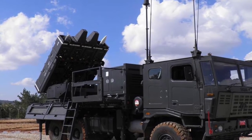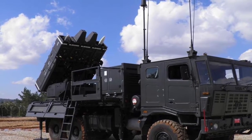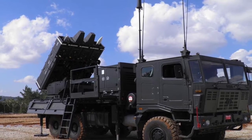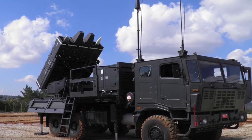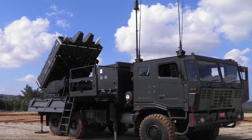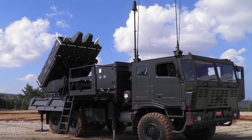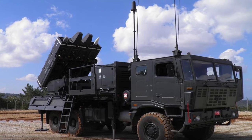The type of missile will be chosen automatically depending on the kind of threat. The air defense system is developed by Rafael Advanced Defense Systems with assistance from Israel Aerospace Industries. The system is mobile and is mounted on 6x6 high mobility tactical trucks.